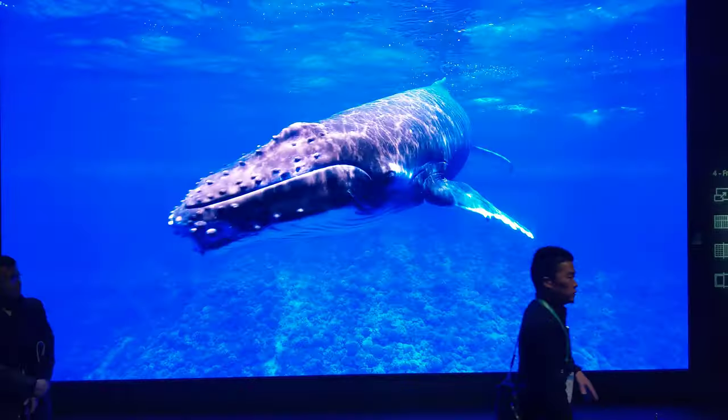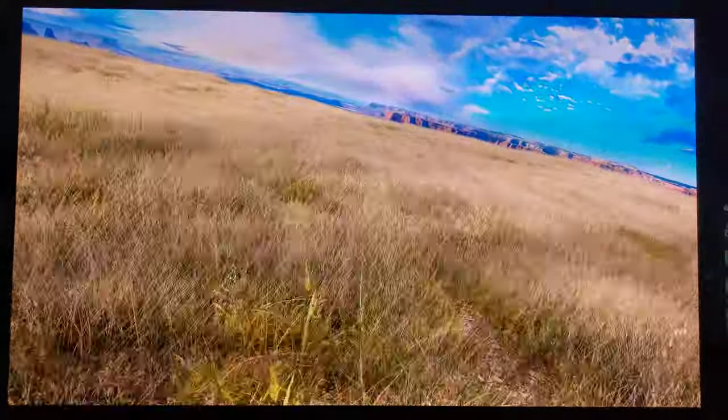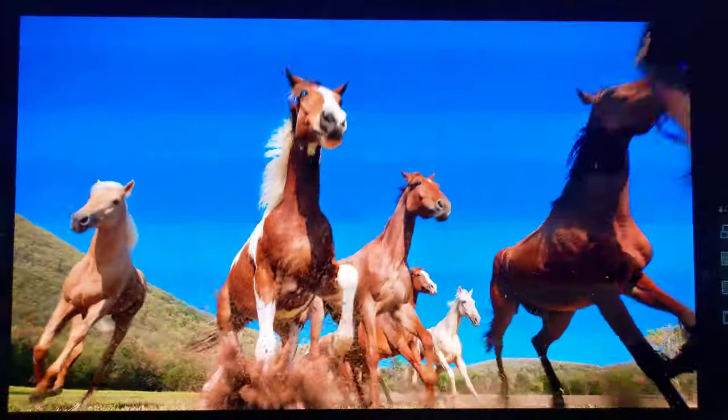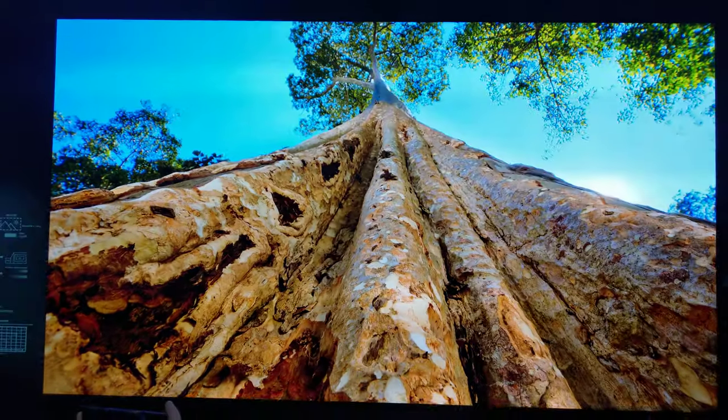Thank you for visiting our home and seeing how Bali, Rex, and Bot Air all work together. We appreciate you spending this time with us today. We hope it was memorable and gave you some inspiration for how to make your own everyday lifestyle smarter and more convenient.